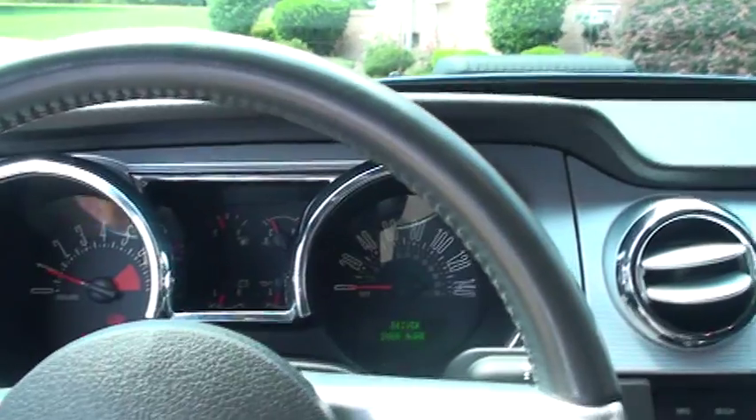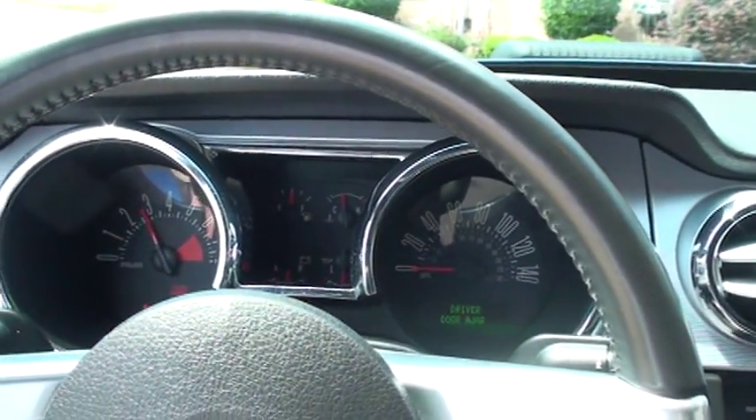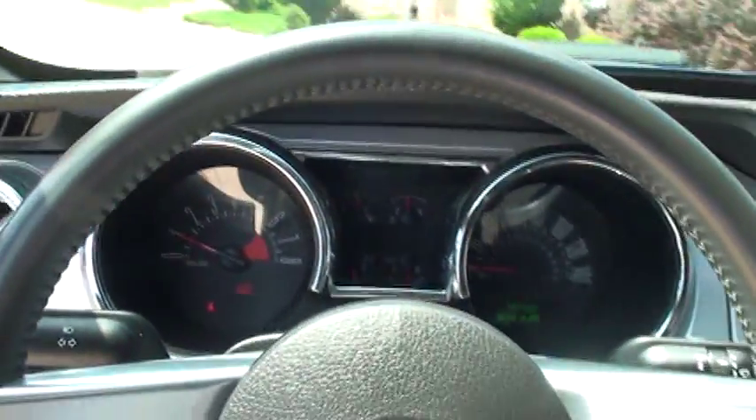I don't know if you can hear the supercharger whistling. Sounds pretty good. Sounds as good as it looks.